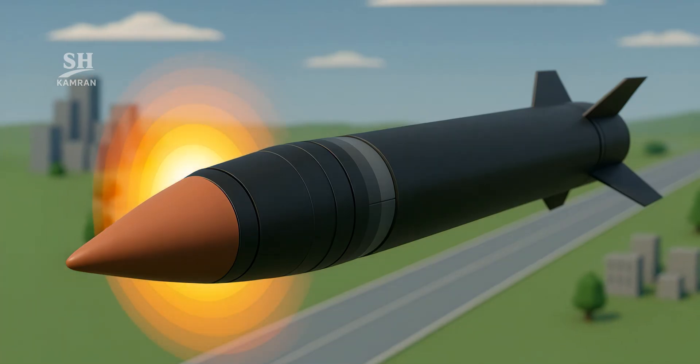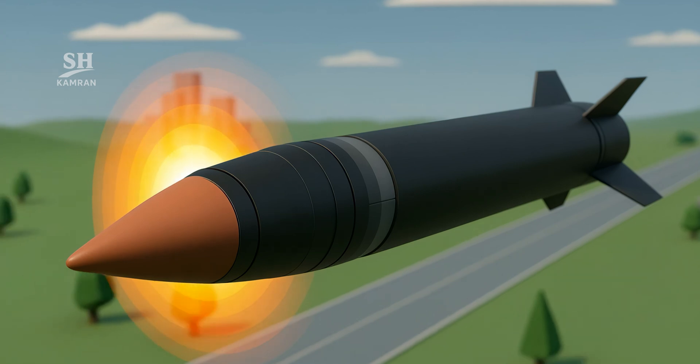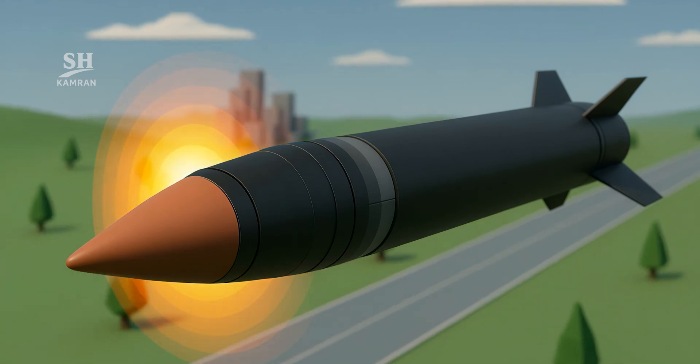A conical nose spreads heat so the tip never burns. Advanced composite layers build a thermal shield within the frame.